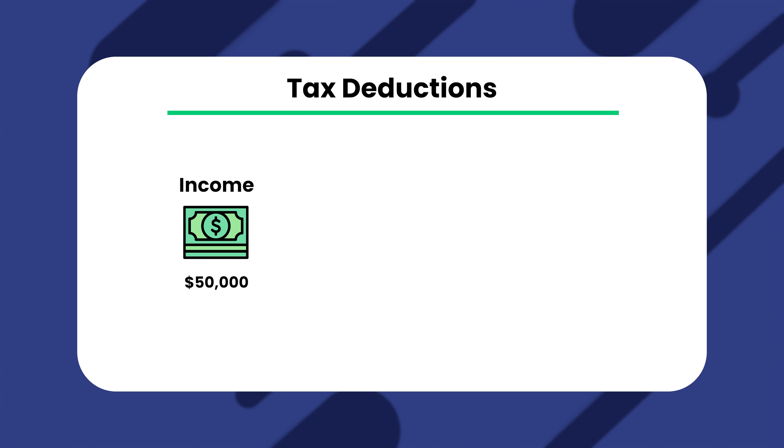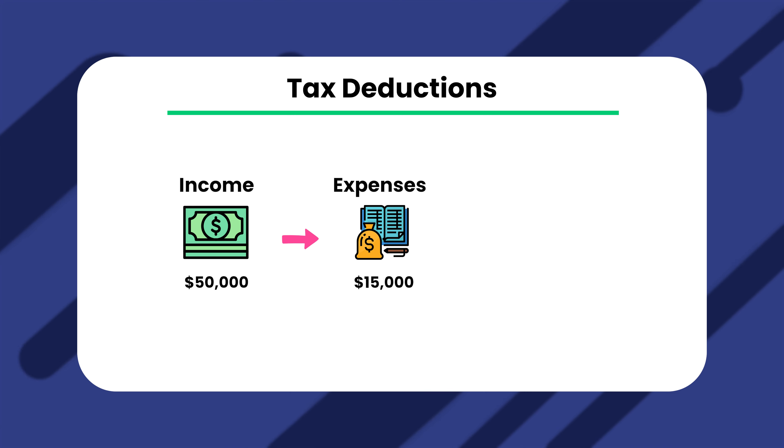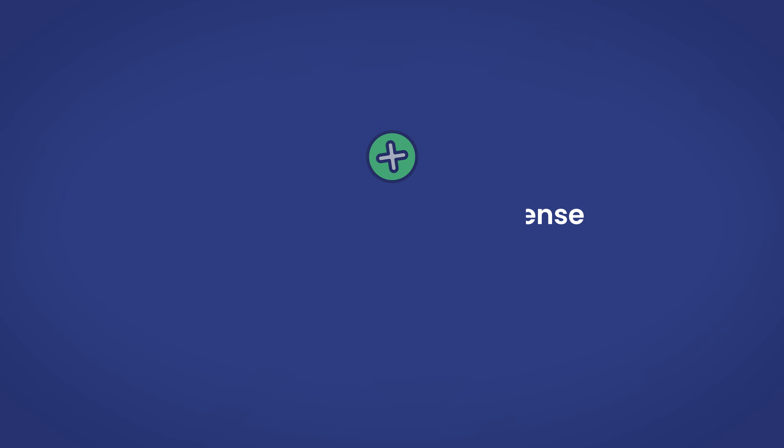If you're not accustomed to how this works, think of it this way. If you make $50,000 in annual rental income but you deduct $15,000 in expenses, your actual taxable rental income would be just $35,000. Our next pro is similar, and it is another tax benefit that you can take advantage of by converting a primary residence to a rental — the ability to claim depreciation expenses.